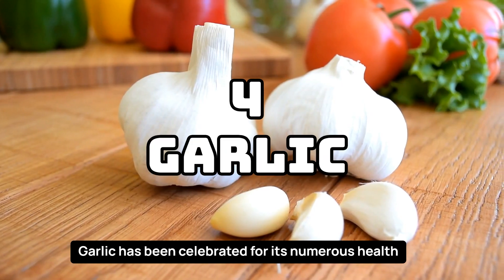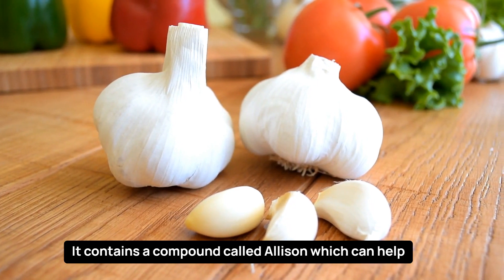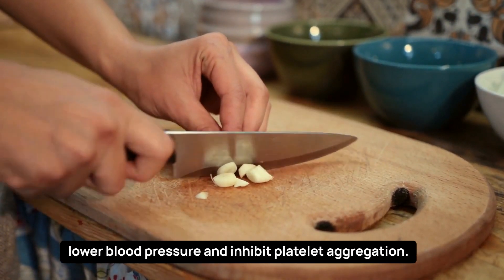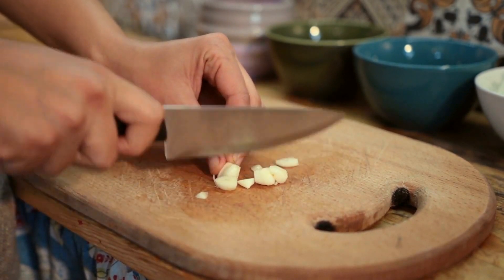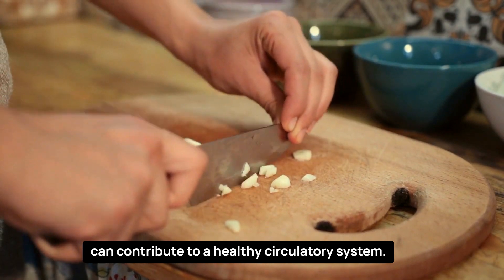Garlic has been celebrated for its numerous health benefits, and its blood-thinning properties are no exception. It contains a compound called allicin, which can help lower blood pressure and inhibit platelet aggregation. Including garlic in your meals, whether raw or cooked, can contribute to a healthy circulatory system.